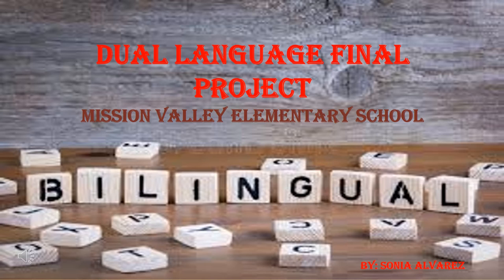The program I'm presenting today is a one-way dual language program in El Paso, Texas through the Isleta Independent School District. The elementary school I analyzed is Mission Valley Elementary School.